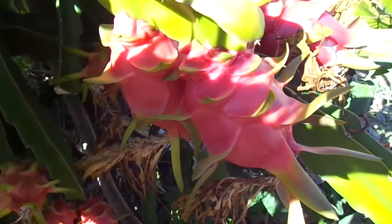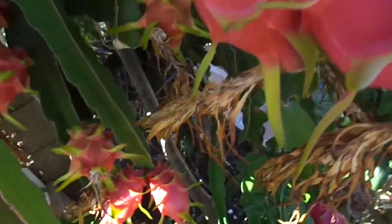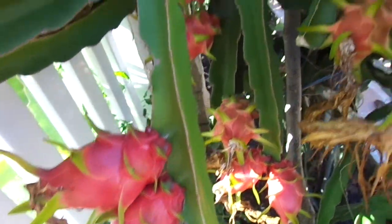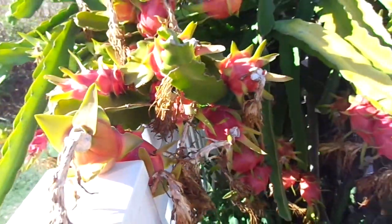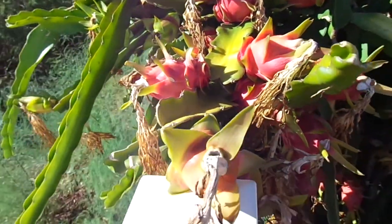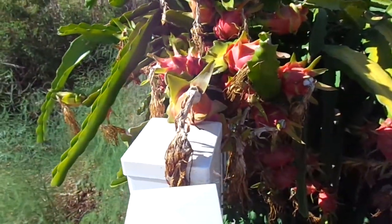I've been fertilizing these guys really heavily too, but it doesn't really seem to matter. I actually used Flower Fuel Bloom Booster on these guys a couple months ago.